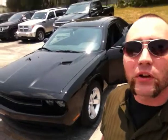Hi Kerry. This is Travis with Dodge Chrysler Jeep in Winter Haven. I understand you wanted to see this beautiful Challenger, so I stepped out to make a quick video of it for you.